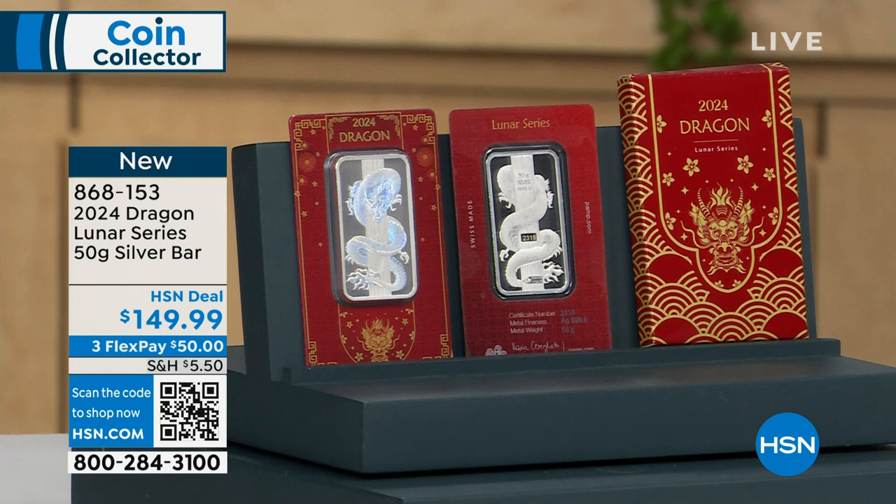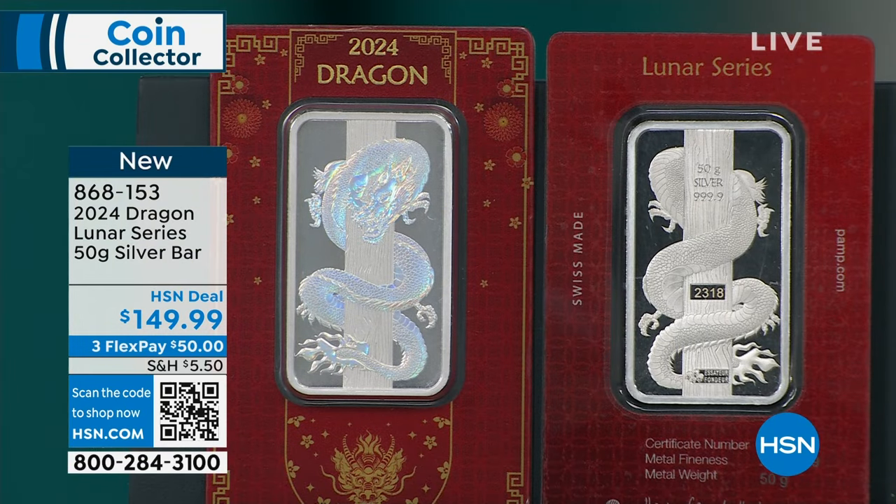With the 50-gram bar you're starting to talk about a whole different ball game in terms of pricing. Because 50 grams is approaching two ounces of pure silver. Now you add in the Year of the Dragon, which is on fire — everything. And this is a lunar series, so it's part of a series. The Year of the Dragon is kicking it off as the first of the 50-gram bars in the lunar series.